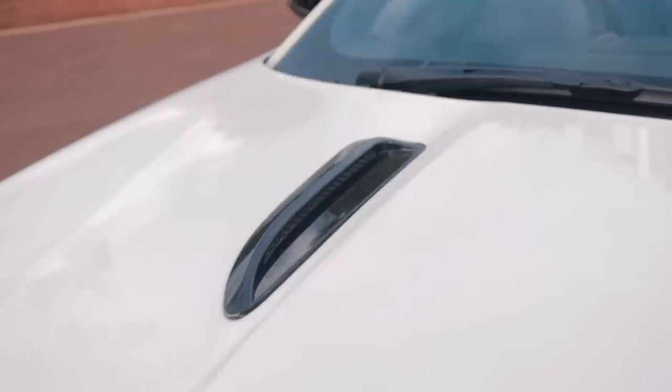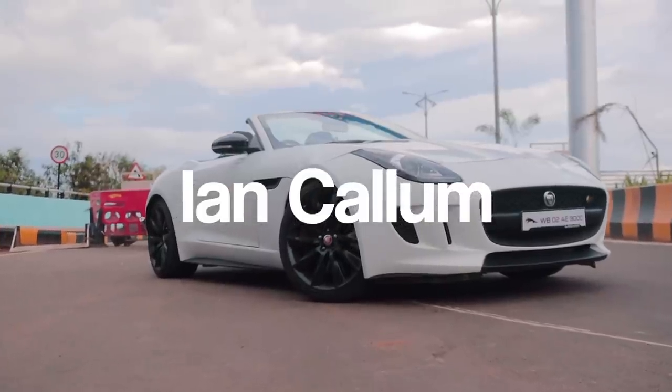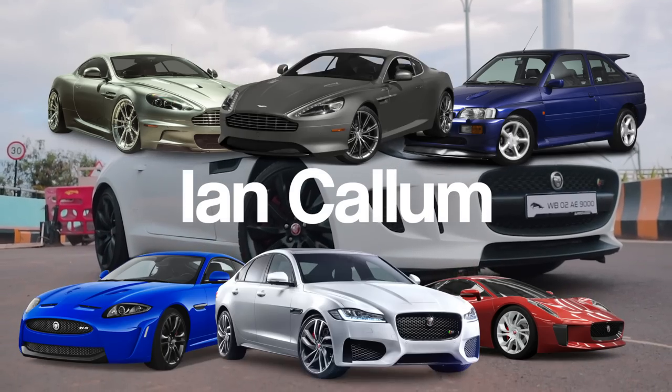The design is very British and has been designed by none other than Ian Callum, the same guy who designed the stunning Aston Martin DB9, the CX75, the Escort Cosworth and many more iconic cars.